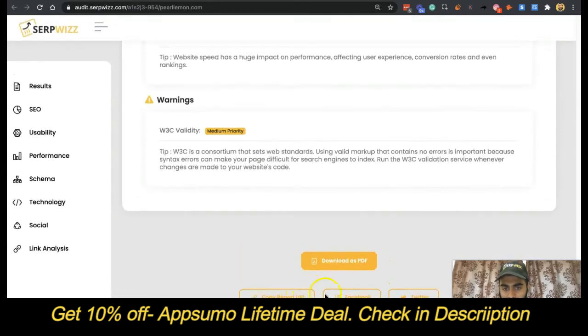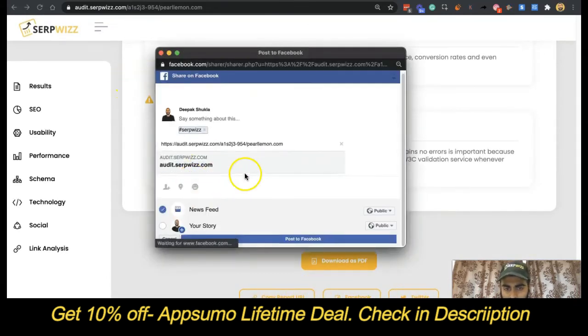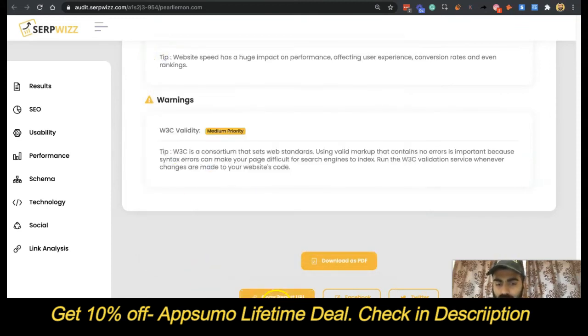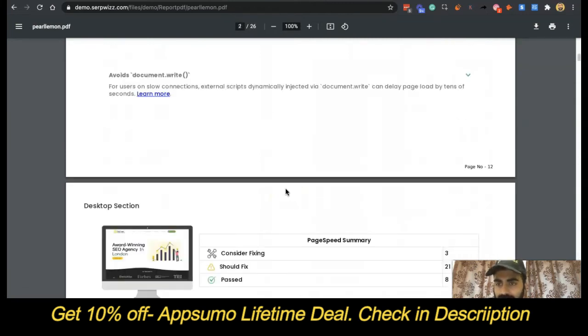And if we go down to the bottom again, you can share it on Facebook, share it on Twitter. We're still playing with the open graph here, so we may see if we can change this. But fundamentally, I imagine for the most part you're going to use a copy report URL, and you can download it as a PDF and then send it on. So that is ultimately how you can use this report here.